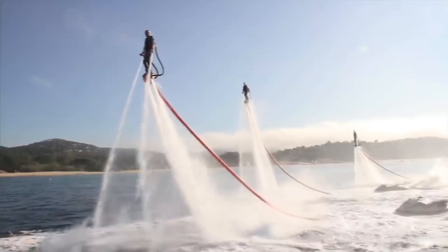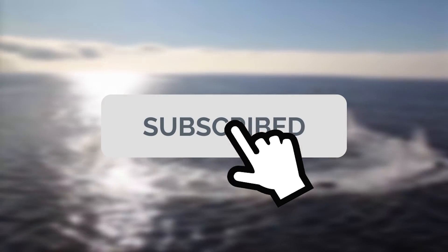Don't forget to give this video a thumbs up and hit the subscribe button and bell icon below if you want to make sure you never miss out on important new information like this.